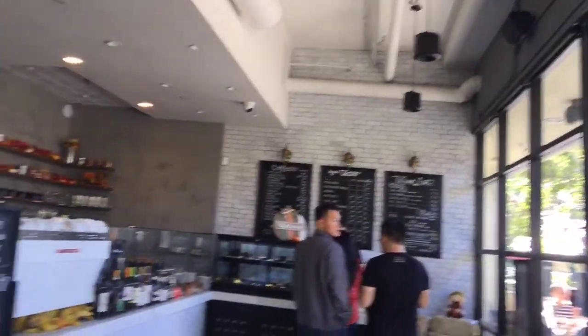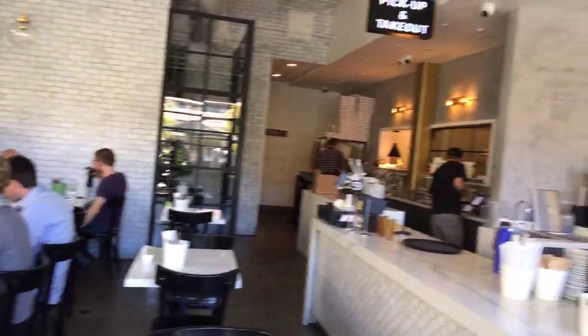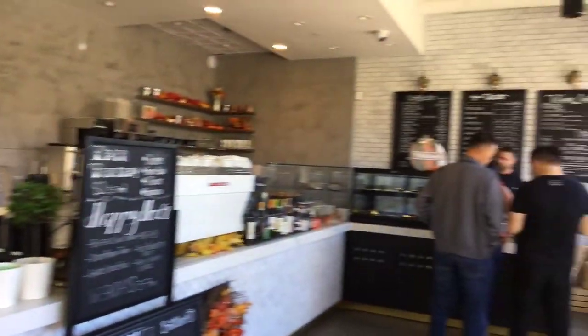I'll show you the restaurant. This is the inside. You can start eating. So here's the rest of the menu side, and you place your order there.